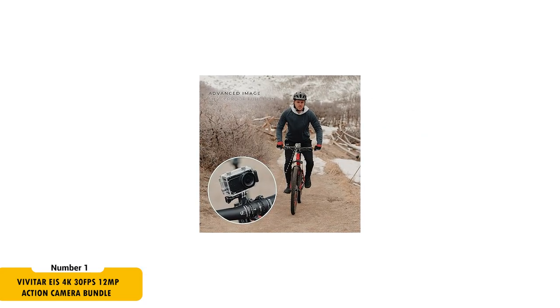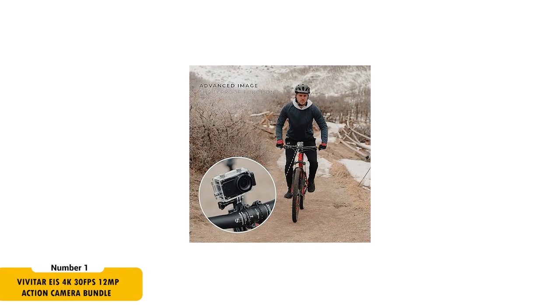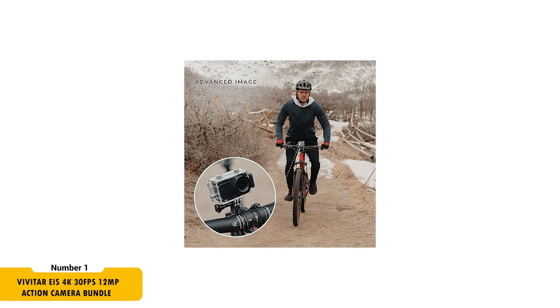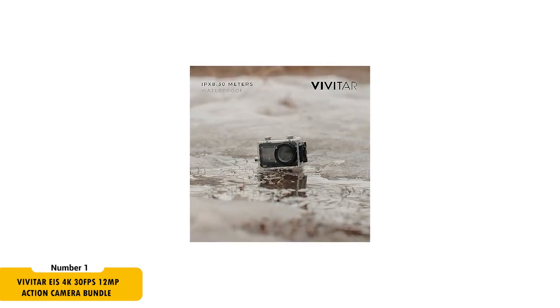What makes this camera stand out is its 6-axis electronic image stabilization, guaranteeing smooth footage even on the roughest roads. For underwater enthusiasts, its waterproof body can dive up to 30 meters, perfect for capturing aquatic adventures.